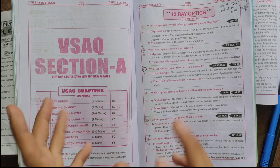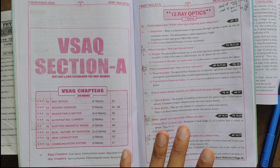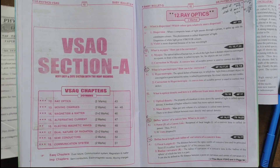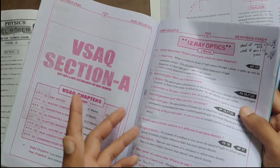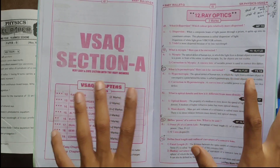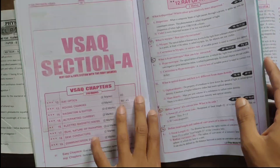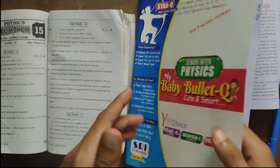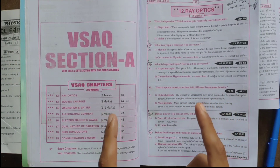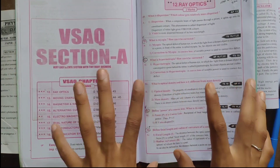If you have questions, the previous year's questions, star key questions, and the baby booklet are all covered here. Everything in this video — please try it. If you have a baby booklet, you will get a lot of help with 2-marks questions. Mainly 2-marks questions only.